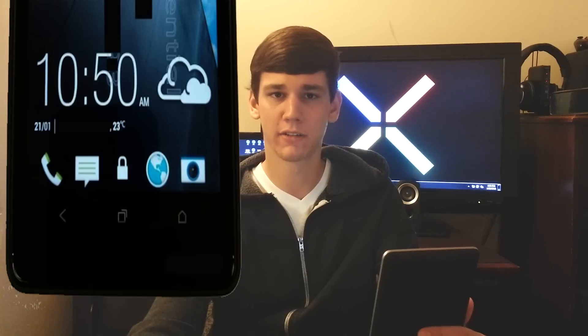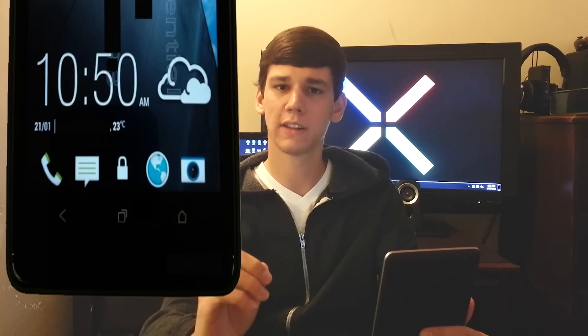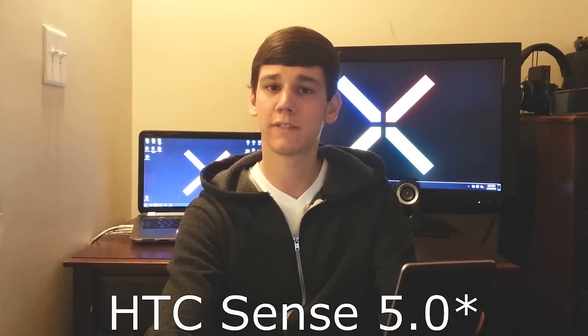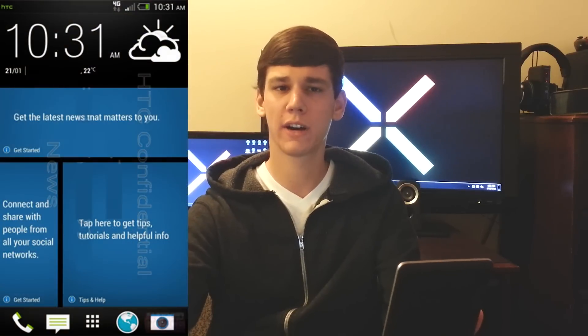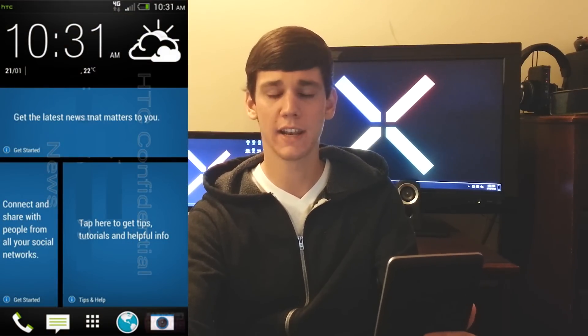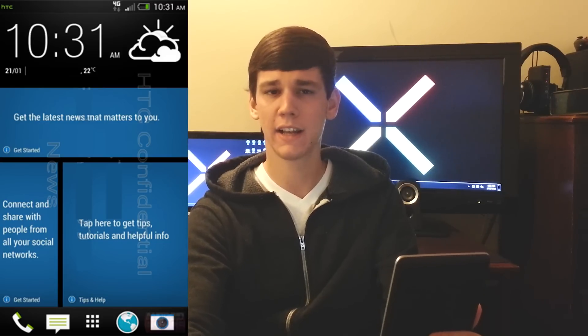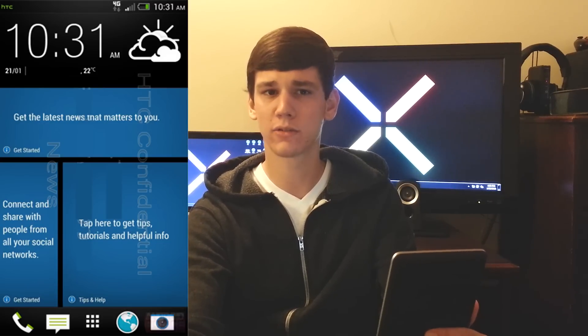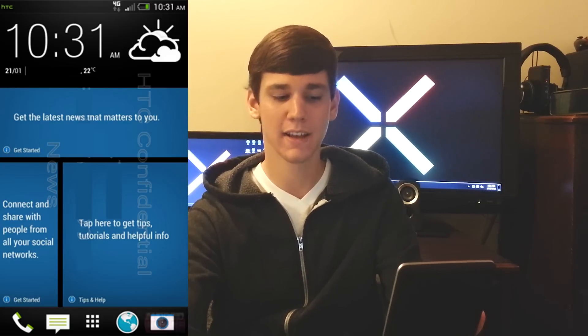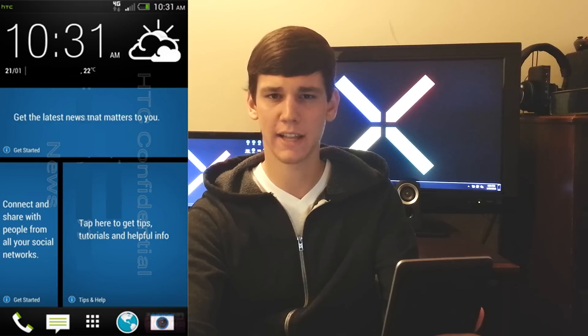One last thing to note about this device is it's coming with a new version of Sense — HTC Sense 5.1. This is a huge upgrade. It's a very minimalist design. I'll throw some photos up throughout the video so you can get a better understanding of the user interface. Some photos have leaked and it looks very clean and crisp. It's not the heavy user interface with big gaudy designs they've had in the past — now it's very minimalist, and I definitely like minimalist, especially on a device like this.